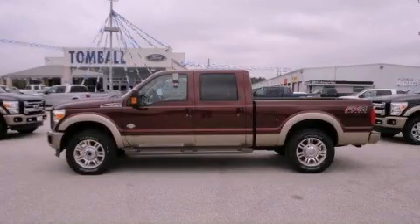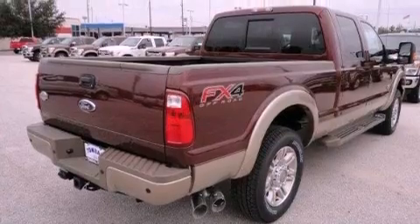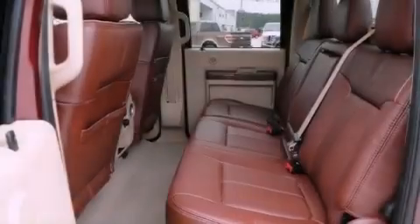This is a brand new 2012 Ford Super Duty. It has what you need for work as well as what you want for play. It features a 6.7 liter 8-cylinder engine, a 6-speed automatic transmission, and 4-wheel drive.